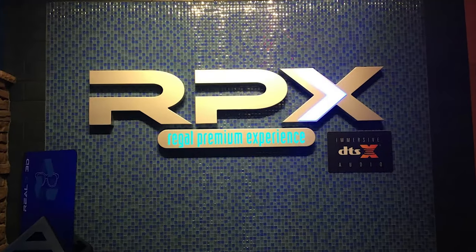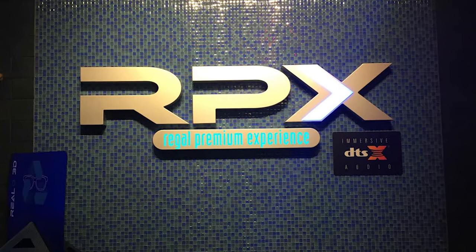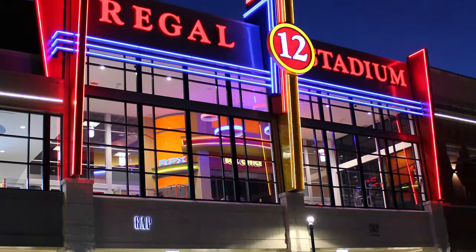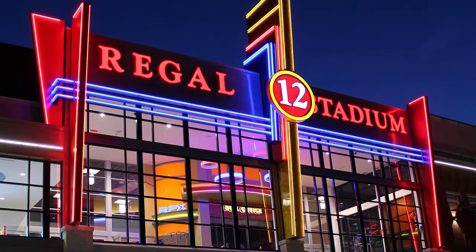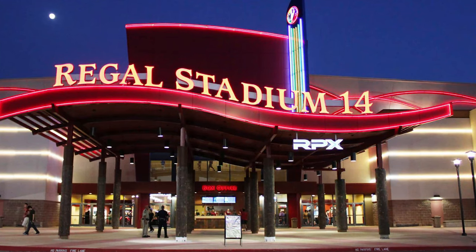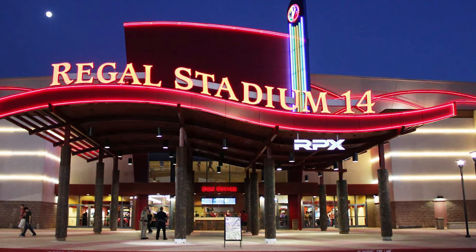Let me know what you think about RPX in the comment section below. Please share this video with people who are also movie fans and are inquisitive about the movie theater industry. I hope you liked this explanation of what RPX is — give me a thumbs up and please subscribe to help the channel grow. I'm Isaac and this is Movie University.